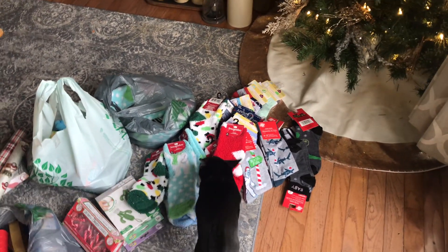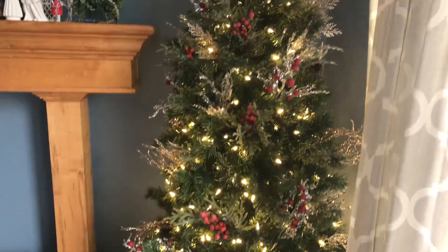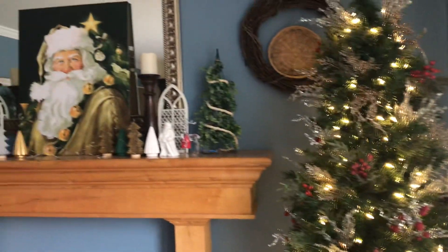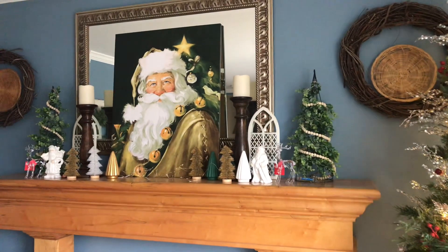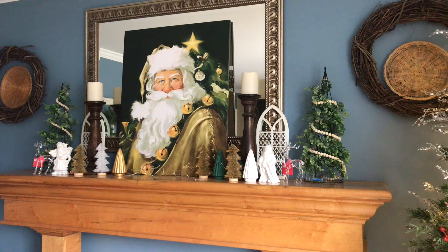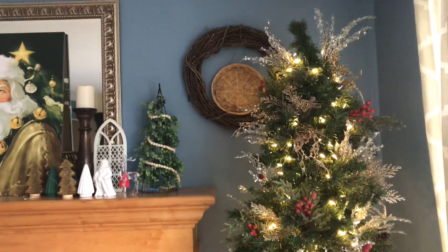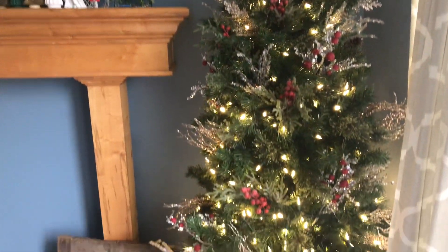But first, let me show you my tree in my front room. There is that amazing Santa canvas that I got at Dollar General — I got it for five dollars and I am in love with it. So this is my front room tree.